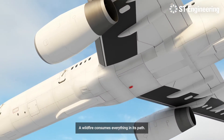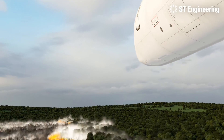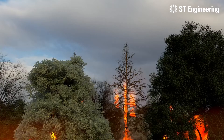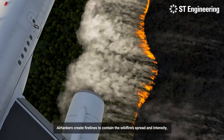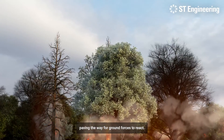A wildfire consumes everything in its path. We must fence it, control it, subdue it. Air tankers create fire lines to contain the wildfire's spread and intensity, paving the way for ground forces to react.